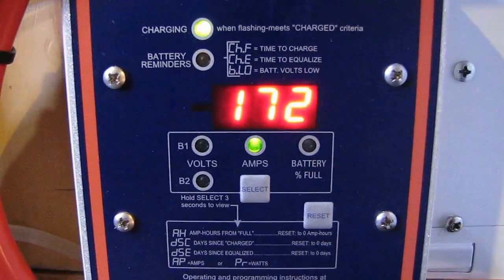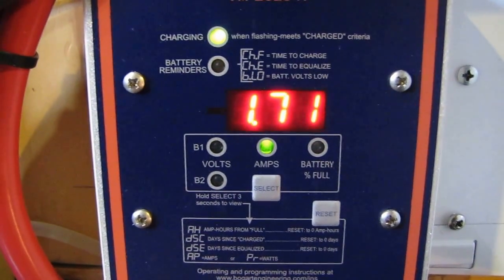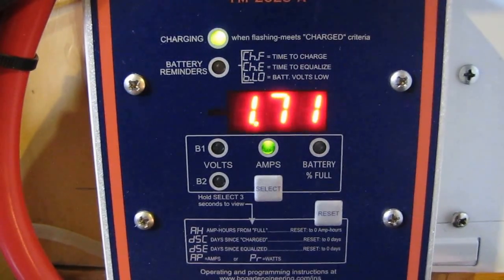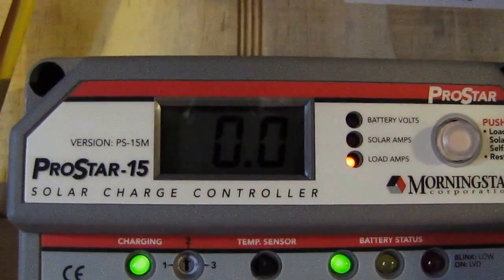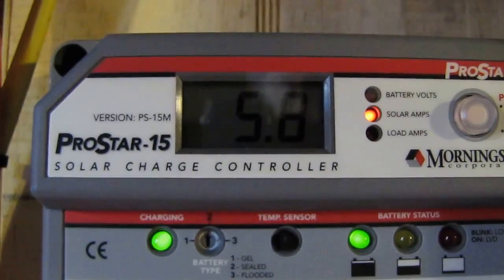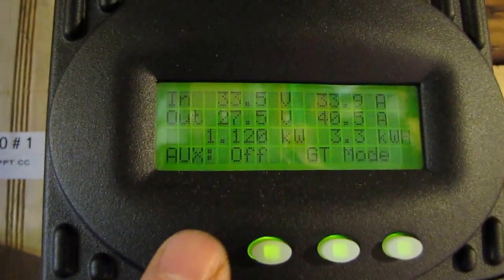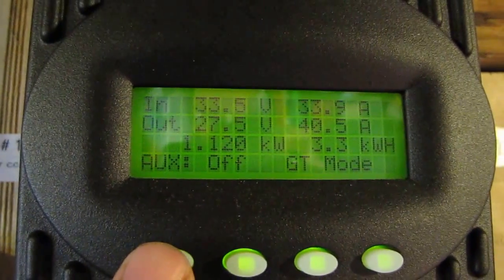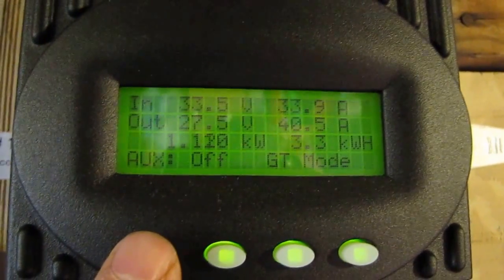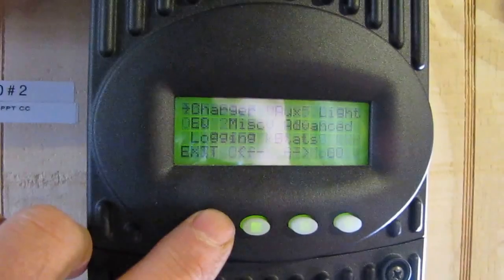Right now we're putting out 1,072 watts, and the wind hasn't even kicked up yet. Right now we're making 5.8 amps on the Morningstar ProStar — that's on those two small panels with the hitch pin. Making 1,120 watts on my 1,610-watt array on my flat approximately 30-degree angle array.